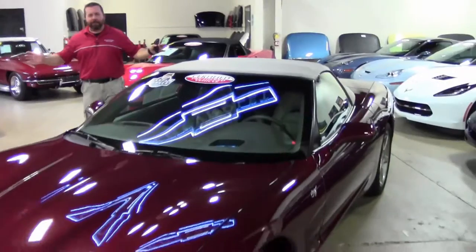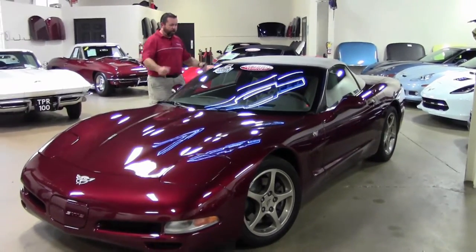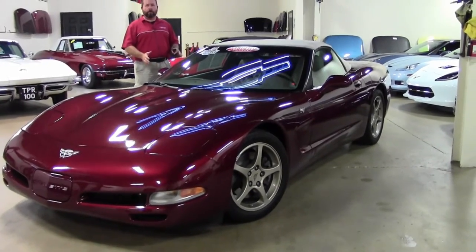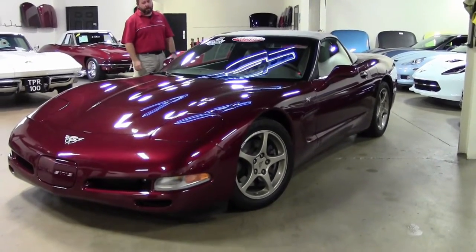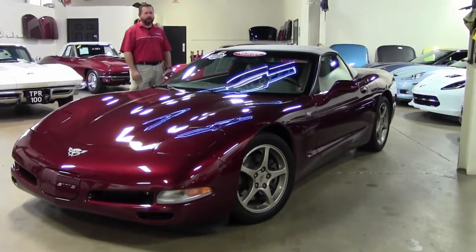Hi guys and girls. It's hot today here in Atlanta, so we're doing our videos in the building amongst all the other beautiful Corvettes. Today I've got a 2003 anniversary convertible with just 15,000 miles on it. This is a one owner car and it is in very nice condition.